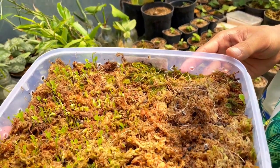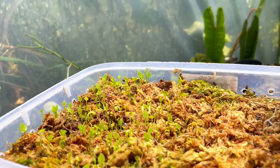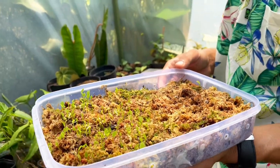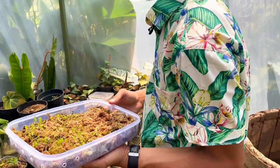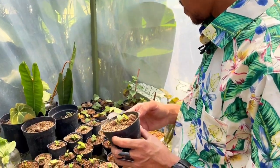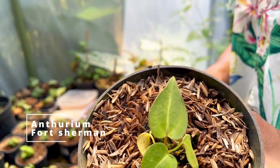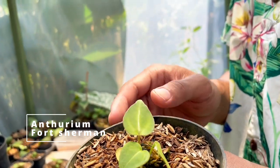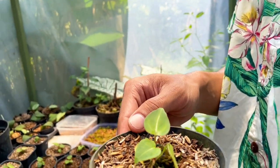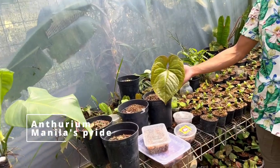Anthurium magnificum — you actually pollinated this yourself? It was pollinated naturally. So you let things go naturally here, don't mess with them too much. This one is Anthurium for chairman — Papillaminium for chairman, a hybrid, selfing. This one is still a species. And this one is Anthurium manila sprite.